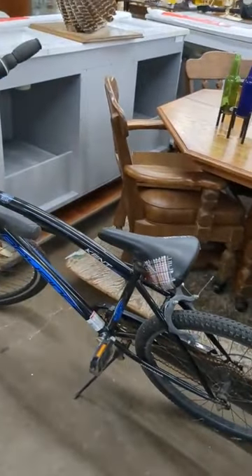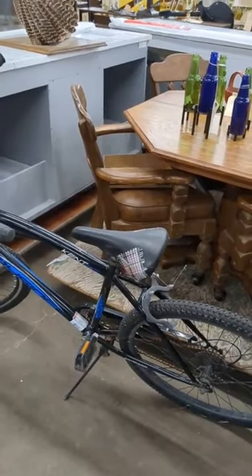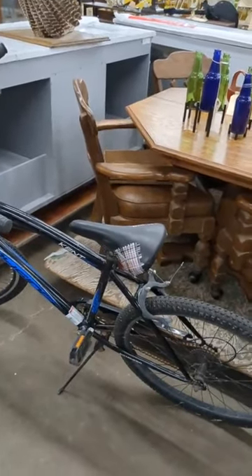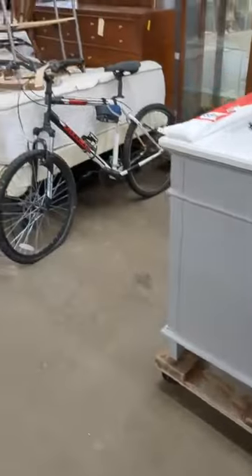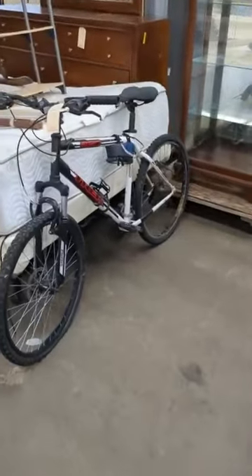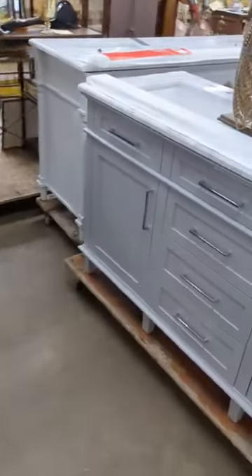Another bike. Oh, I forgot to mention — we got 29 bikes from the Wichita State University Police Department, so we've got a few. We got some nice bikes in here this week. So if you're looking for a bike, we've got some bikes for you.